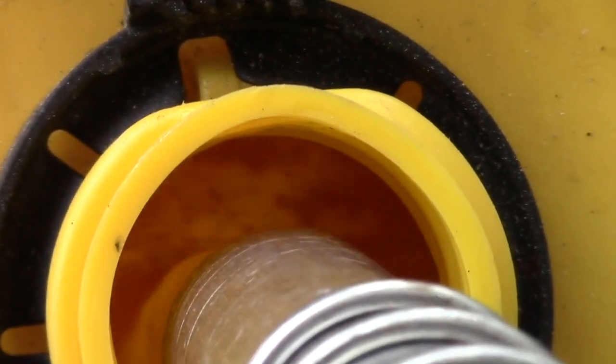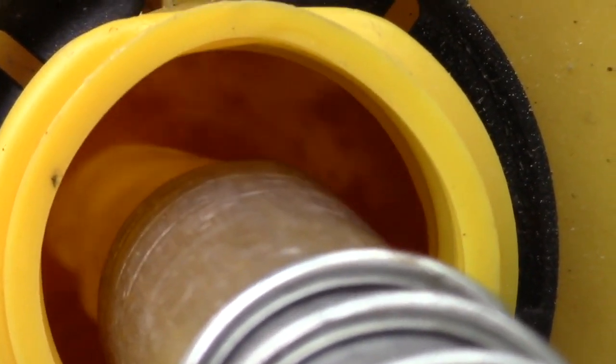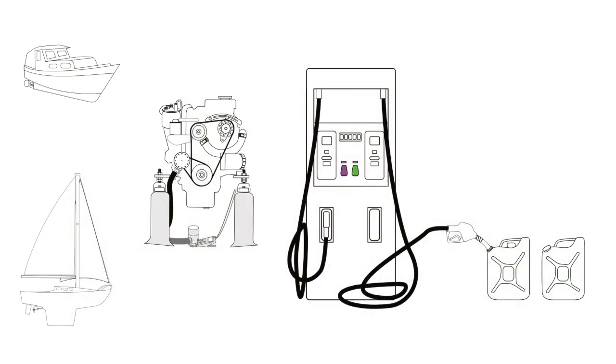Every diesel needs fuel, but what are the two other functions of diesel in an engine? In this video we'll find out. Thanks for joining. Most vessels have a diesel engine installed these days — the reliable iron jenny — and they require fuel to power them.